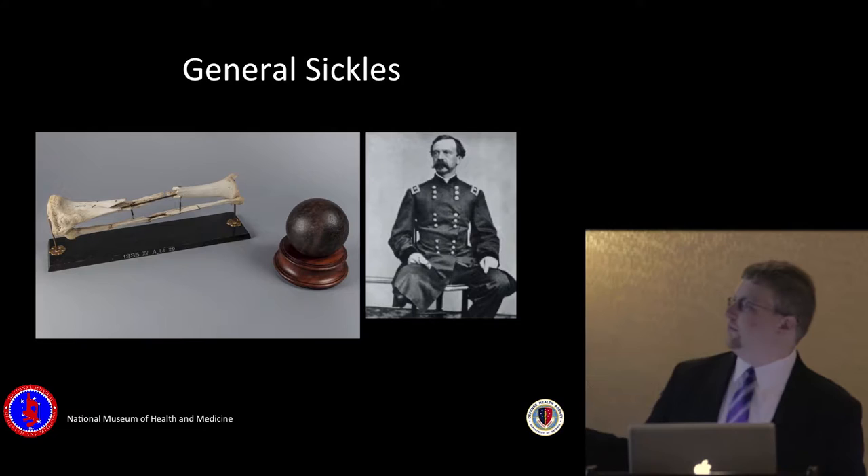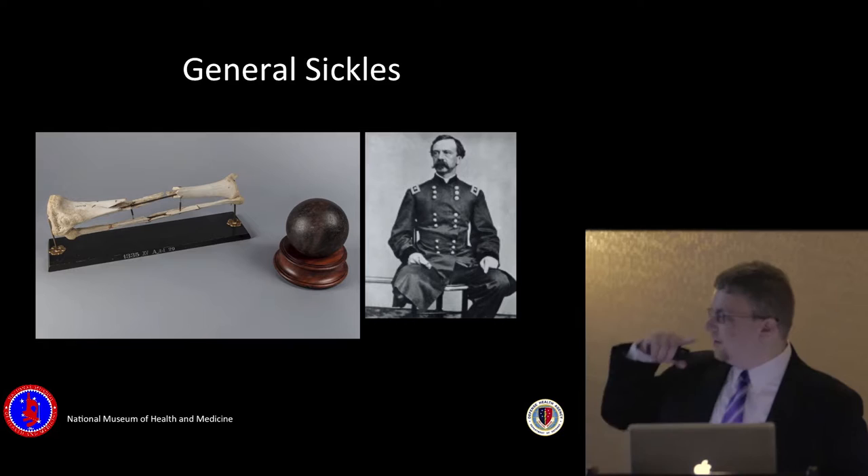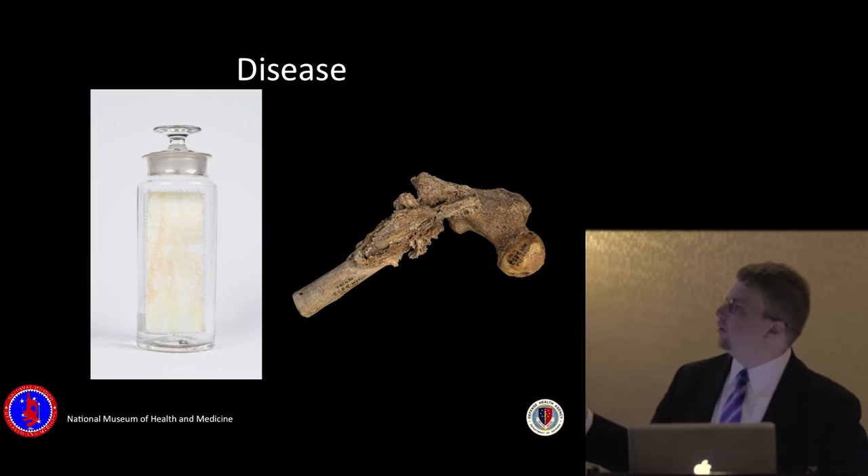This was General Sickles — he was shot at the Battle of Gettysburg with a cannonball. He's the one who literally mailed his leg off to the museum in a velvet-lined box with a note saying 'compliments of General Sickles.'